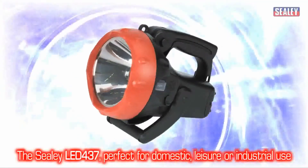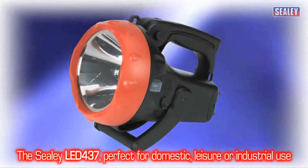The Sealey LED 437 rechargeable spotlight, perfect for domestic, leisure or industrial use.